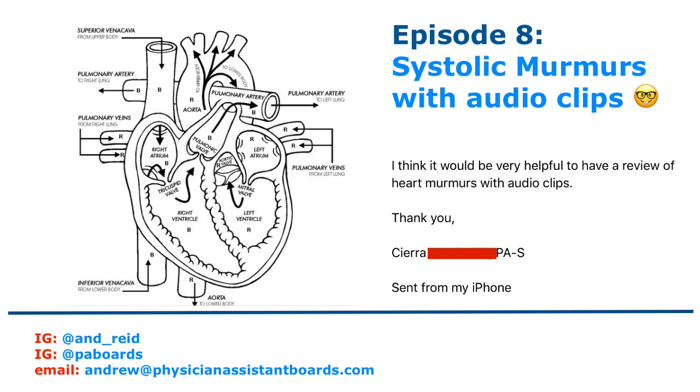What is going on everybody? Today is February 17th, it's a Friday and we're going to be answering another Q&A. This is going to be the last video for the week and we're going to be discussing systolic murmurs. This question comes from Sierra, who asks that it would be very helpful to have a review of heart murmurs with audio clips. So we're going to be answering Sierra's request today.